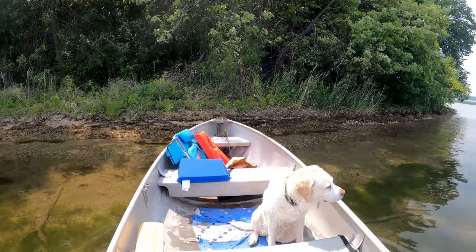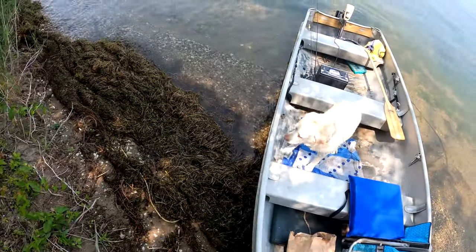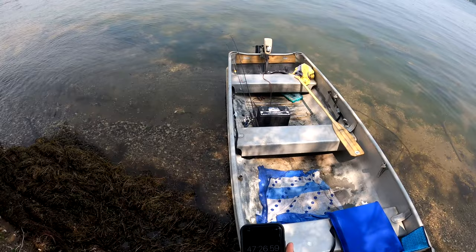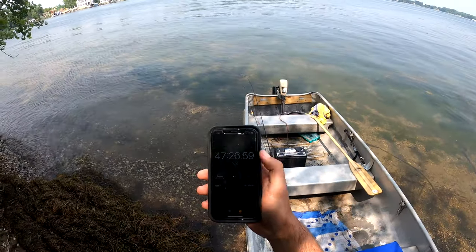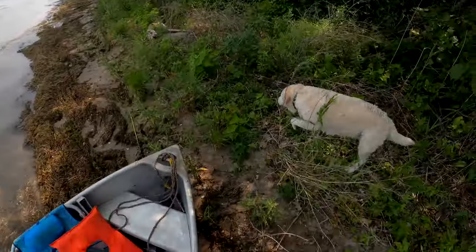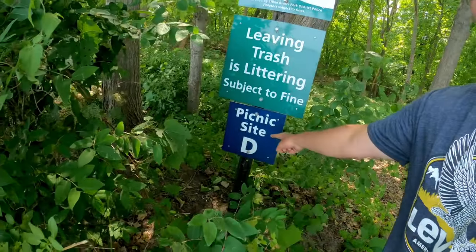Land ho, Ginger! All right, there you go — 47 minutes and 27 seconds to get here, but we've made it. Here's the beach. I just pulled the boat down shore a little bit, and this is actually a picnic site — picnic site D. So it doesn't look like much, but we're here. We're gonna try to catch fish and hopefully eat some lunch.